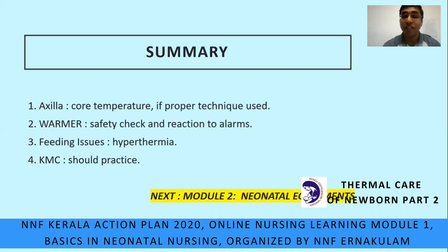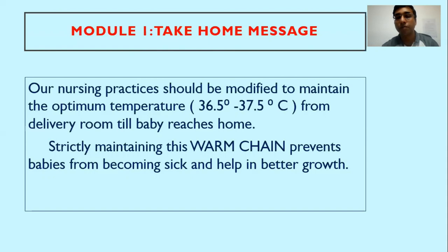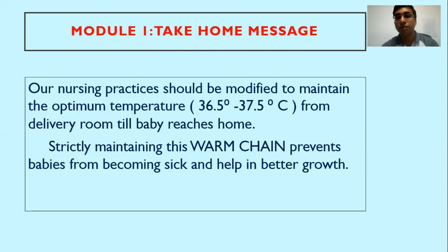In the next module 2, we will see neonatal equipment — the basic concepts as well as the practical issues we commonly face. At the end of this module 1, the take-home message is loud and clear: our nursing practice should be modified to maintain the optimum temperature of 36.5 to 37.5°C from the delivery room until the baby reaches home. Strictly maintaining this warm chain prevents babies from becoming sick and helps in better growth. Thank you all for your patient hearing and I hope this presentation was useful. Goodbye.